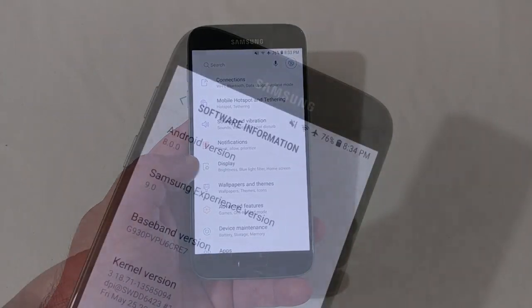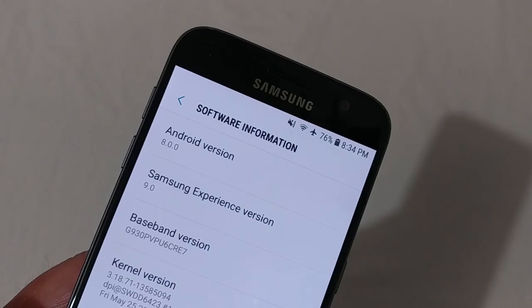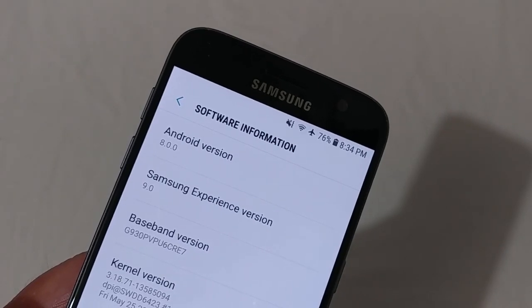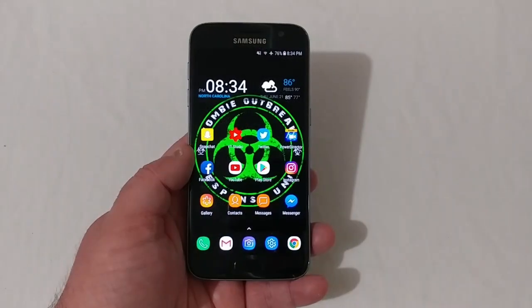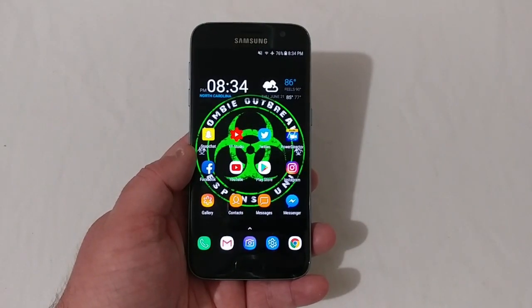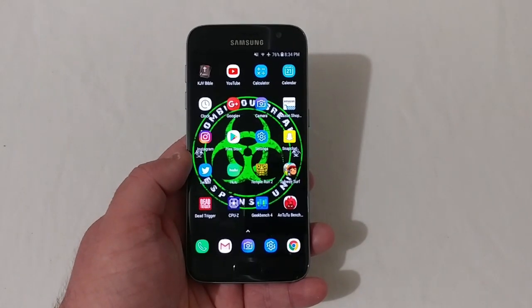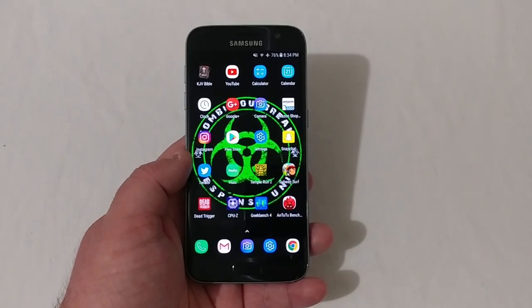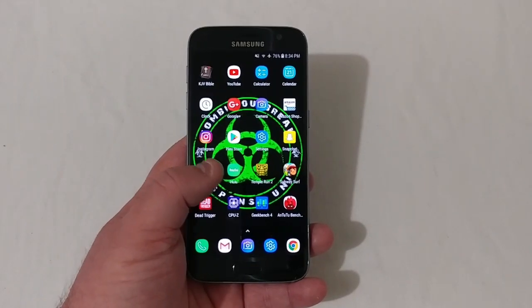Yes, you will see right there we are on Android version 8.0.0 with Samsung Experience version 9.0. As you remember, we looked at some benchmark tests on 7.0 — we're going to run those again. Everything's all cleared out, ready for all new testing, just to see if it is any faster or showing faster on these benchmarks.